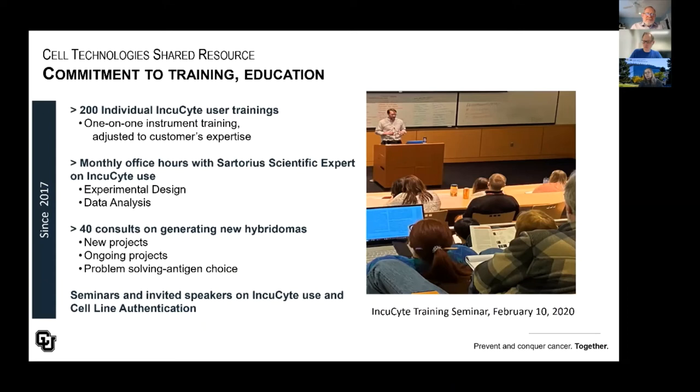We have a commitment to training and education. In the last five years, we've provided over 200 individual Incucyte training sessions with our staff members, done one-on-one in the core facility. People can download the Incucyte software, and we also provide insight into data analysis. We have also offered monthly office hours — one Monday afternoon every month with one of the Sartorius scientific experts — and they provide input on experimental design and data analysis. Presently, that is being done by Zoom, although we certainly hope to have it back on site in the coming months. We also consult on generating new hybridomas and problem-solve with antigen choice and protocols.